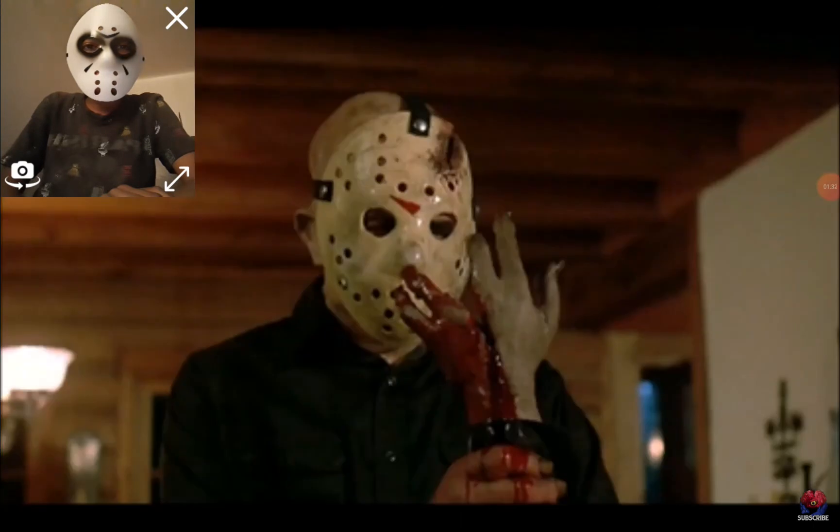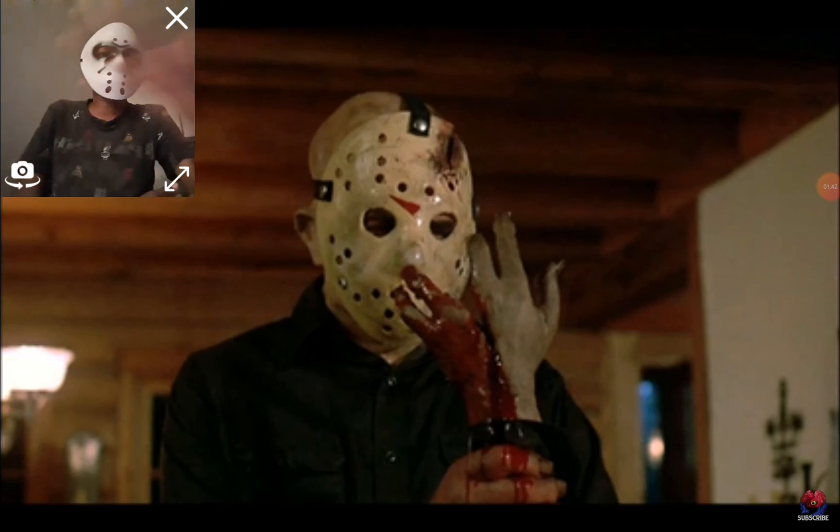In Part 4, we see the mask with the distinct ax cut from the end of Part 3. And half of the red chevron from the top of the mask is peeled away, which gives it a more distressed look.